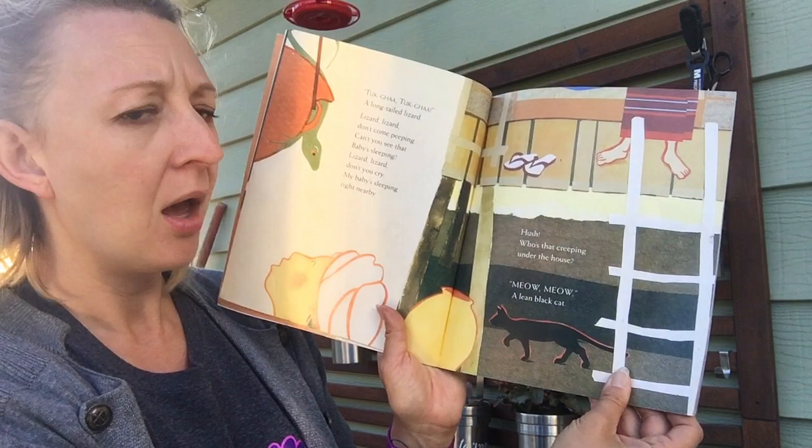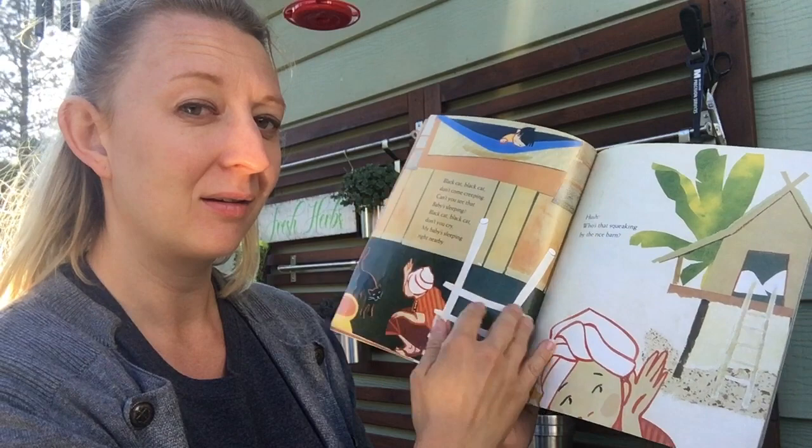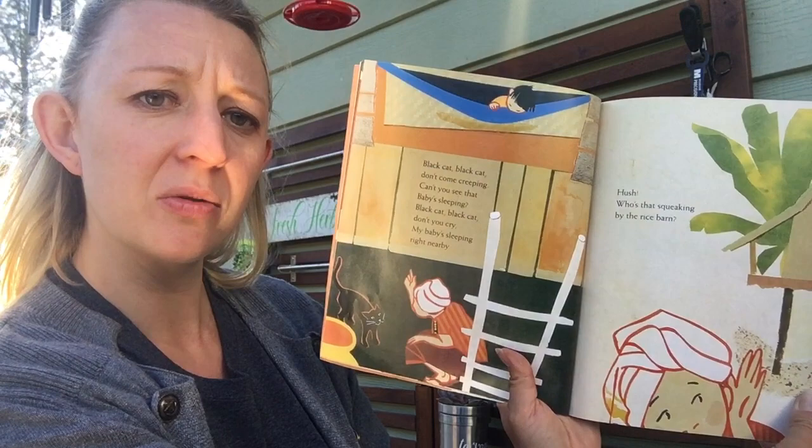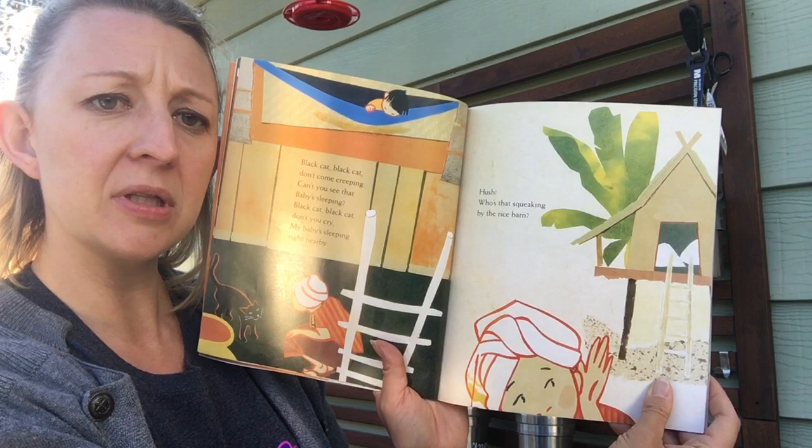Hush! Who's that creeping squeaking by the rice barn? What do you think it is? Is that an animal we have around here? Think about that. Black cat, black cat, don't come creeping, can't you see that baby's sleeping? Black cat, black cat, don't you cry, my baby's sleeping right nearby.